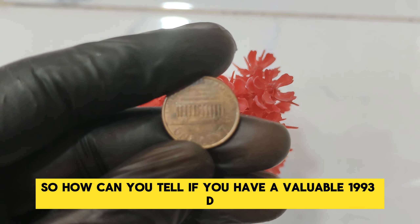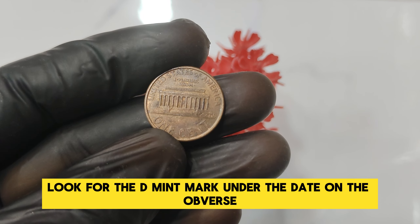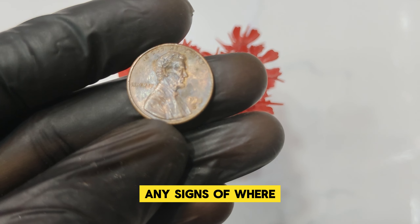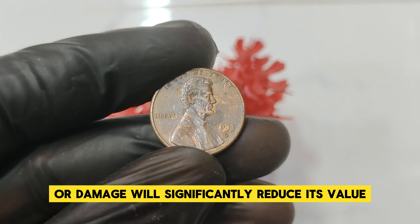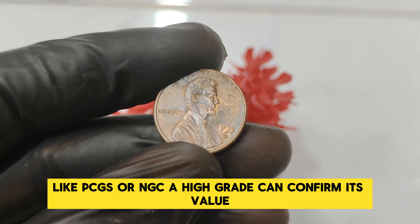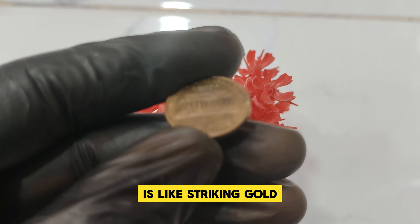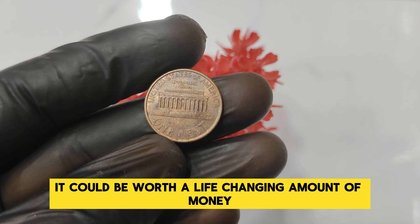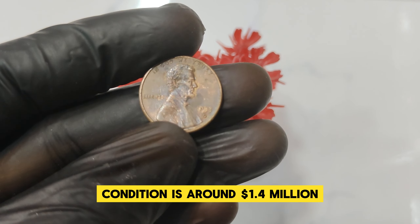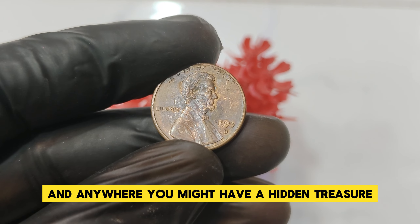Finding a 1993 D Lincoln penny in perfect condition is like striking gold. The current market value for a 1993 D Lincoln penny in pristine condition is around $1.4 million. So check your change jars, old collections, and anywhere you might have a hidden treasure. Thank you for joining us on this exciting journey into the world of rare coins. Don't forget to like, subscribe, and hit the notification bell. Who knows? The next coin we talk about might be sitting right in your pocket. Happy hunting, and may your next penny be a million-dollar treasure!